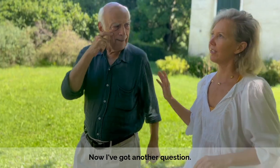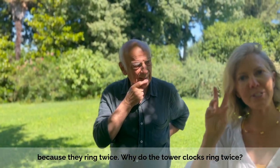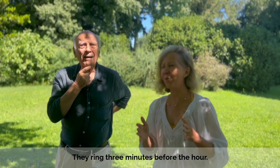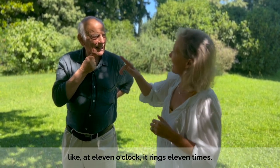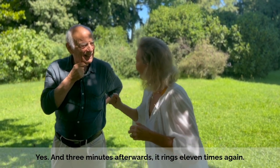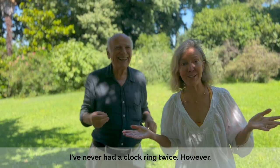Now, I've got another question. These clocks — because I'm going to do a whole video on these clocks that wake us up all the way through the night, because they ring twice. Why do the tower clocks ring twice? They ring three minutes before the hour, and then just after the hour. So at 11 o'clock, it rings 11 times, and then three minutes after, it rings 11 times again. Why? I don't know. I've never had a clock ring twice.